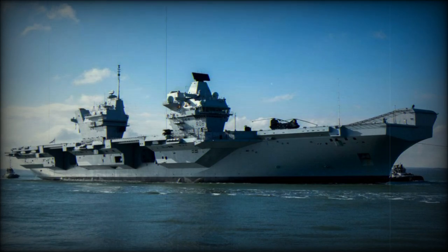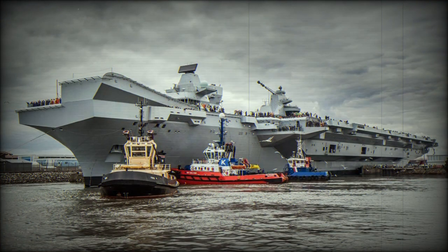Two Queen Elizabeth-class aircraft carriers were ordered by the Royal Navy. The first of the class, HMS Queen Elizabeth, was laid down in 2009. It became operational with the Royal Navy in 2017.